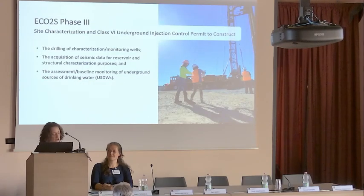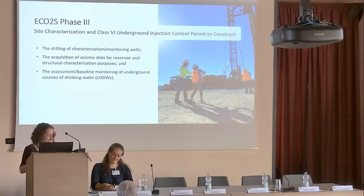Our Phase 3 program, which is where we are now, has a primary goal of completing the site characterization in support of a Class 6 UIC permit to construct. To meet these goals, the partners have completed a regional characterization and a detailed injection site characterization, all of which are necessary for the permit. You'll be hearing all the details of this in just a few minutes from other people.